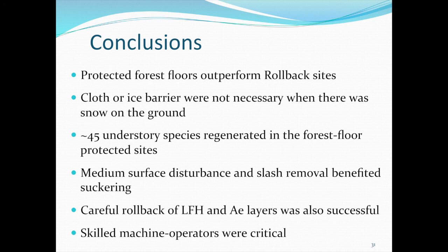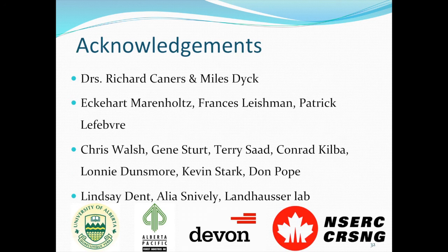Our conclusions are that protected forest floors perform much better than rollback sites. With snow on the ground, no further barriers such as icing or geotextile claws were actually needed. Not only tree regeneration but understory regeneration was more than satisfying — we found about 45 different understory species in all of the protected treatments. Even though the rollback treatment was lagging far behind, it was still an improvement over standard business-as-usual practice. Operational sites had about 100 stems per hectare, whereas our rollback treatment with increased-depth salvage had about 9,000 stems. Ultimately, it boils down to needing a very skilled and motivated operator to carry out this process.